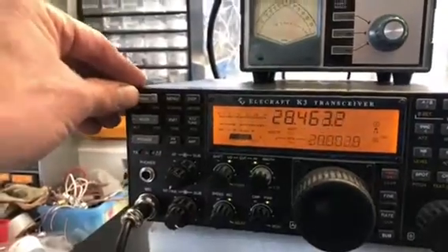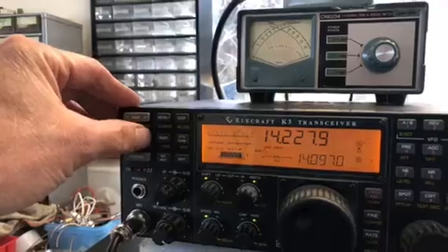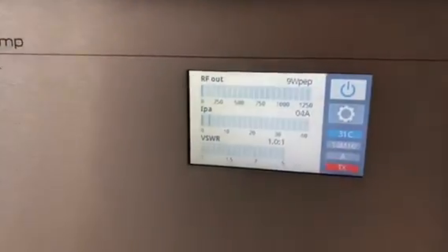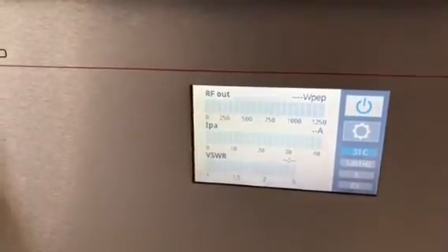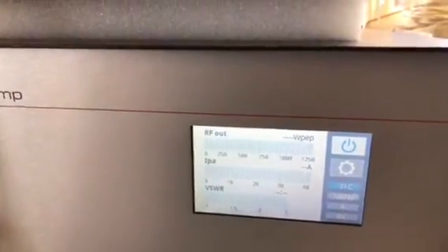If I change the rig down to another band — pick a mode that's going to work — there we go, so we're on 20 meters now. As I start to talk, there you go, it's already changed. It's on 20 meters already and operational, and we're operating.